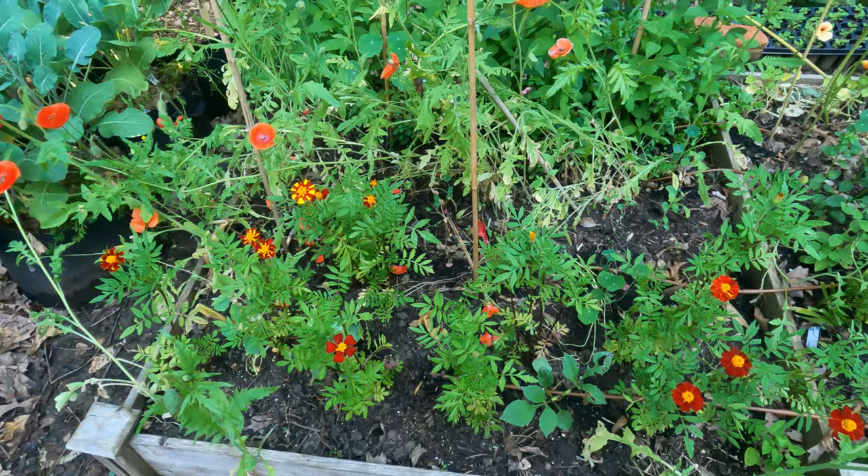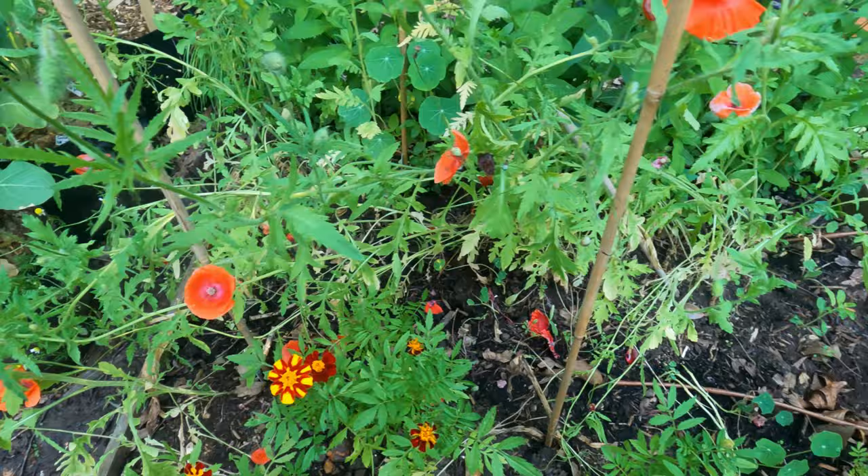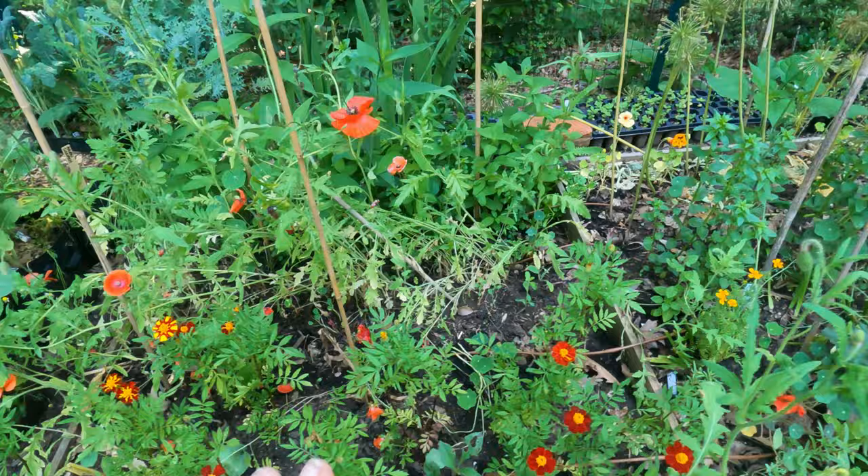This red bed is a work in progress. I have dahlias in here that don't seem to be coming up. This red bed is always difficult for me.